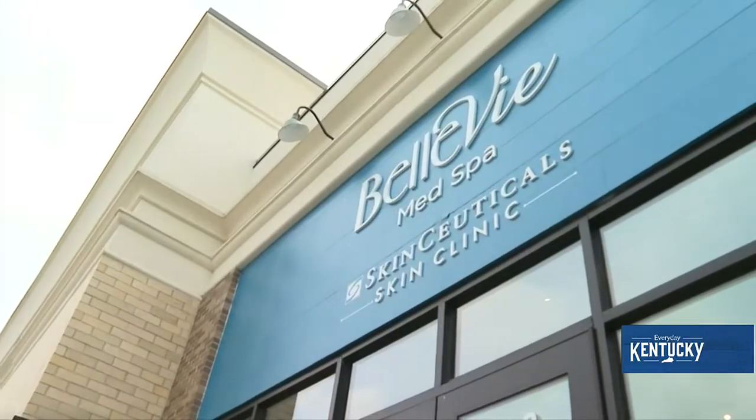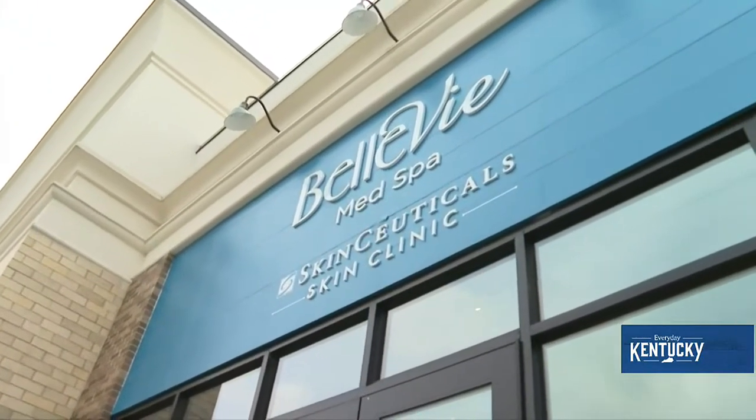From cool sculpting to non-invasive treatments and even skin dermaplaning, this place is sure to beautify you from the inside out. Hey, it's Martina with Everyday Kentucky and we're kicking it in Kentucky at Belle V Med Spa. Let's go.